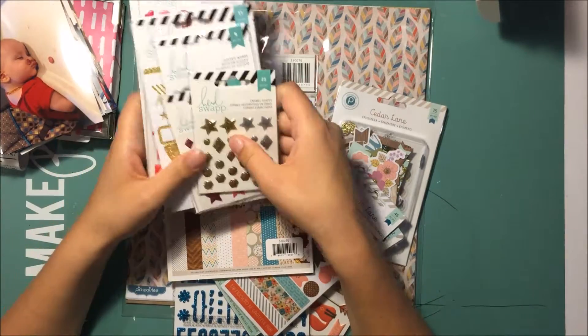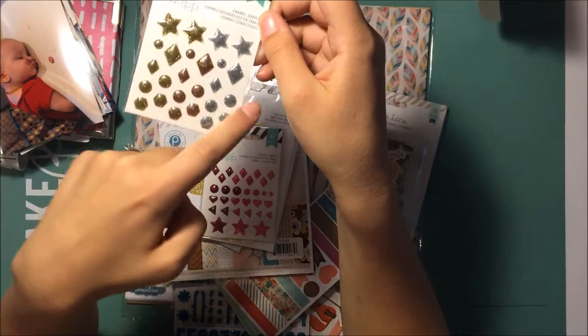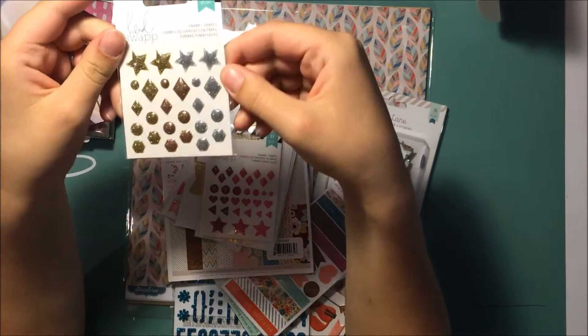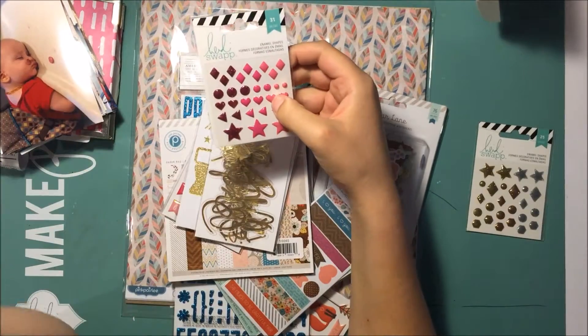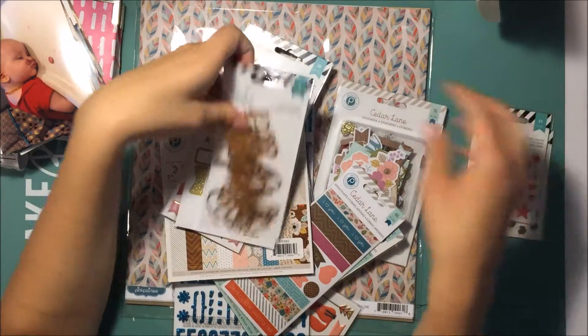They did have the Heidi Swapp stuff, so here's what I got. I got the enamel shapes in the gold and silver, and there's a little bit of coppery rose gold in there too. They were expensive, but they did have 30% off your whole purchase, so I did that.